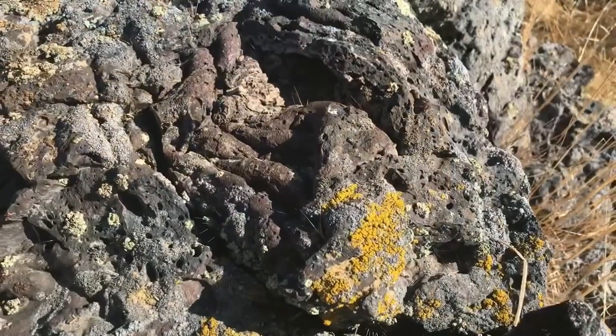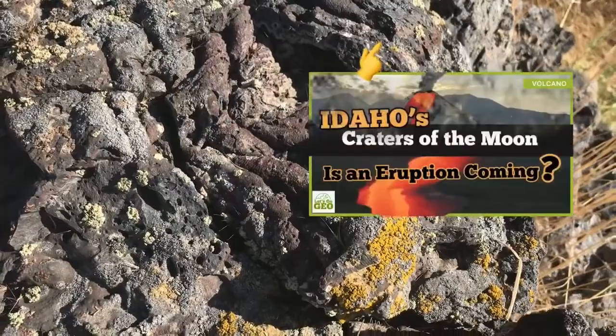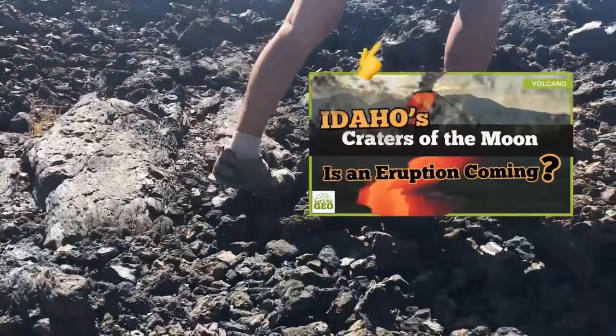We took a closer look at this stuff when I visited the Craters of the Moon, where the continent is literally rifting itself apart, so check that out.